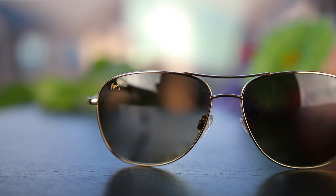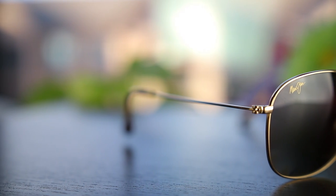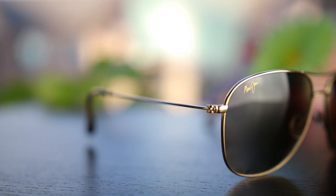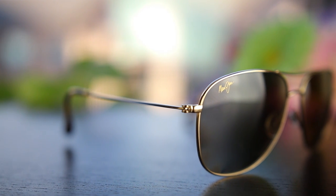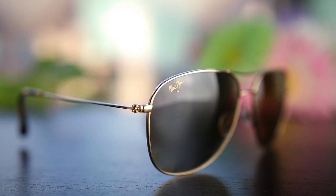These sunglasses offer 100% UVA and UVB protection and have absolutely great lenses. The quality is absolutely amazing, just like all Maui Jim sunglasses. These are scratch resistant and extremely lightweight, so they are very comfortable to wear on the face for long periods of time.